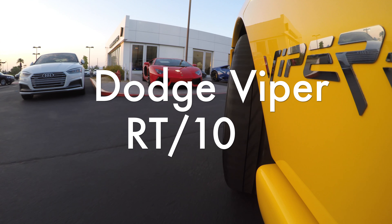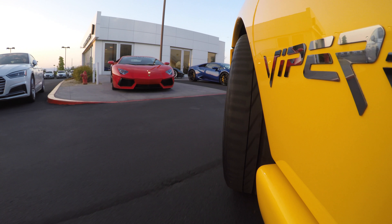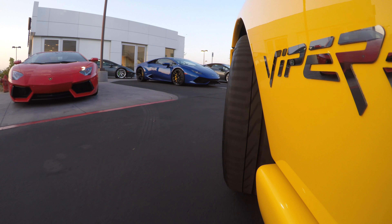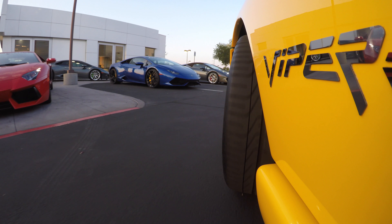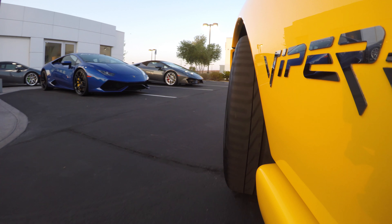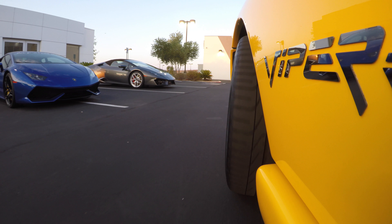In my video, Chasing the Dream: My Viper Story, I talk about how I fell in love with Vipers. If you haven't seen it yet, check it out. And yes, that was a Gen 1 Viper RT10.